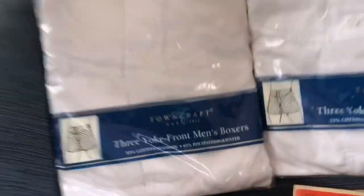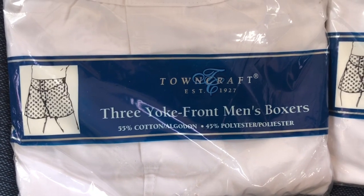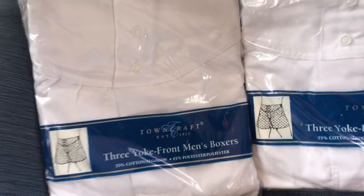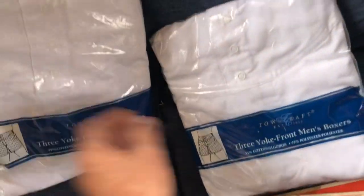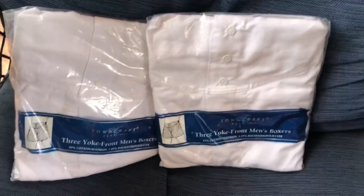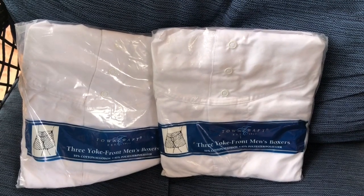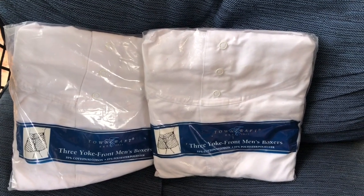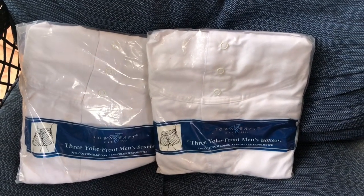I got two packages of Towncraft three-yoke front men's boxers. I'm telling you, men's vintage underwear sells. I looked those up before I picked them up because I wasn't sure, and sure enough they've been selling — some listed for anywhere from thirty to forty bucks. So we'll see.